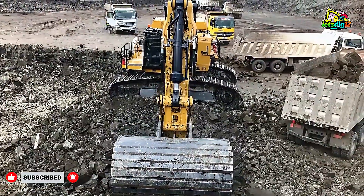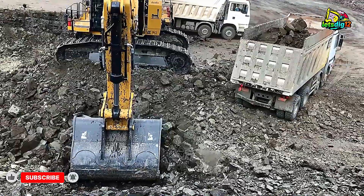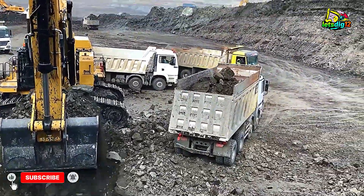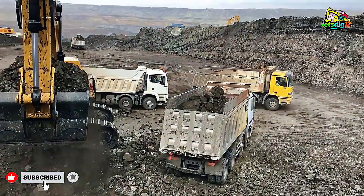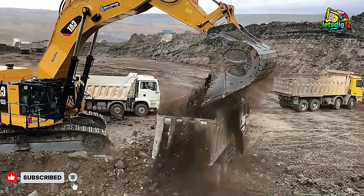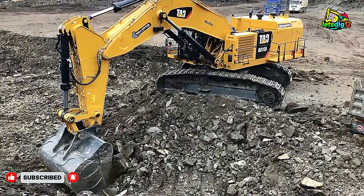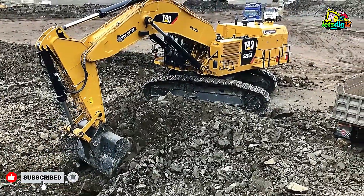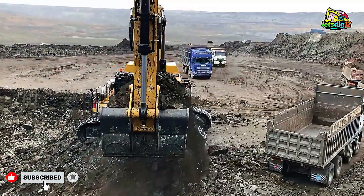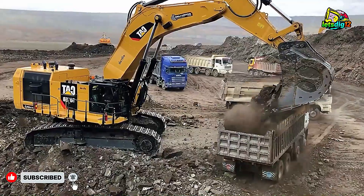The CAT 6015B isn't just another excavator — it's the beating heart of every large-scale mining operation it touches. Imagine standing on the edge of a massive open pit mine, the air thick with dust, the sound of diesel engines echoing off the rock walls. And then you see it: the 6015B — massive, steady, and confident. With every swing of its hydraulic arm it digs deep into the Earth, lifting tons of material like it's nothing. The scale of it all feels surreal.